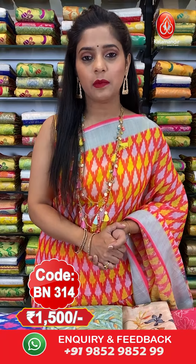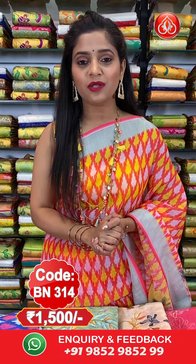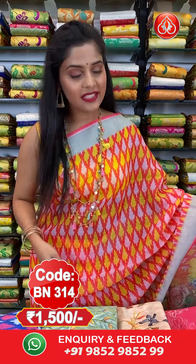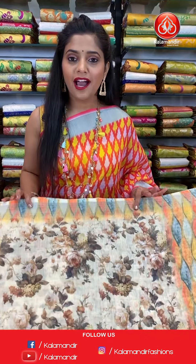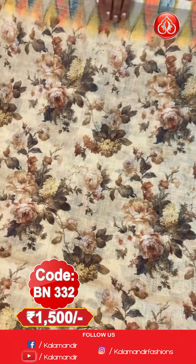The blouse piece for this saree will be imprinted in a contrasting colour. The saree code is BN314 and the price is 1500 rupees only. To purchase this saree, please take a screenshot and send it to our WhatsApp number 9852985299.